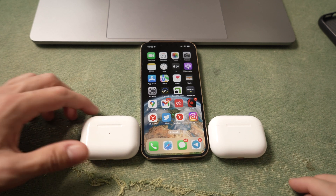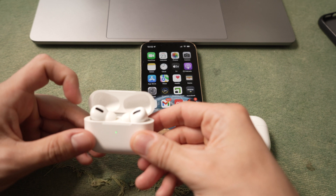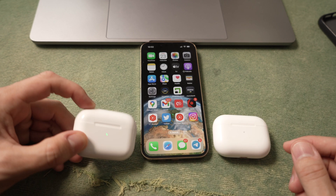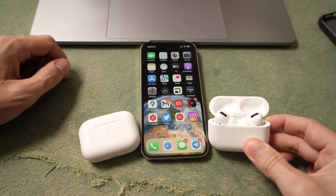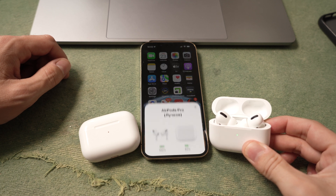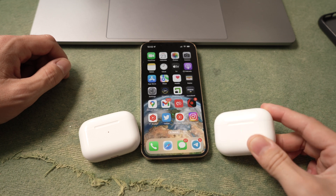Rumor has it that iOS 16 Beta 3 will add a feature to recognize fake AirPods headphones. The first time you connect, the system will display a notice that you are not the original headphones owner, but that they are a fake. I wonder if it will be possible to use such headphones in the future. After all, someone buys such headphones on purpose because they are much cheaper.